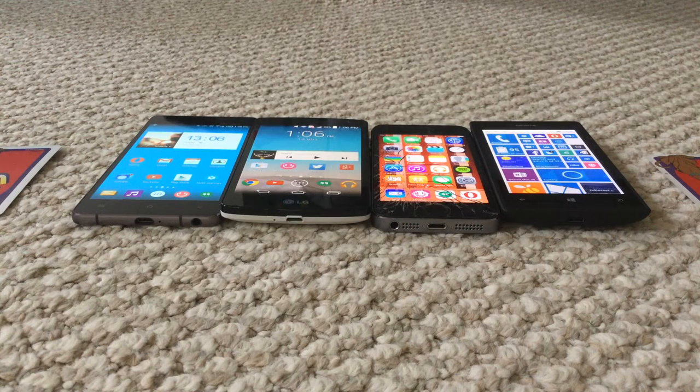Hey guys, welcome back to my channel. This is tech episode number one and I thought I would take the time to show you the four phones that I have as of spring of 2015. On the far right is the Nokia 520, then the iPhone 5s, the LG Tribute, and the Blue Vivo Air.